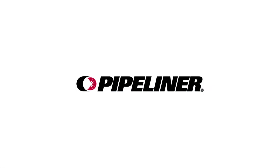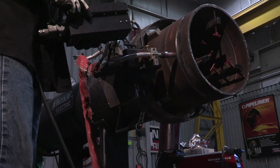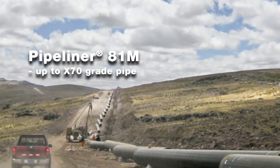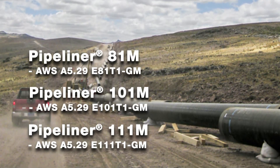Gas-shielded, flux-cored Pipeliner products have been a part of the Lincoln Electric family of consumables for years. But with recent improvements in performance, they're better than ever. Pipeliner 81M, 101M, and 111M designs were optimized for automated and semi-automatic welding under mixed gas.